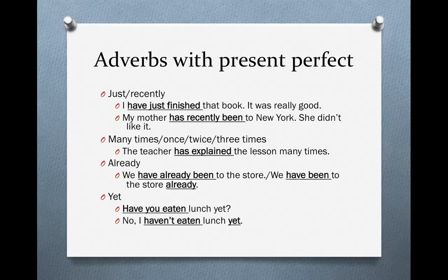Finally, we have 'yet.' 'Yet' is an interesting adverb because we can only use it in questions and in negative sentences. It has the same meaning as 'already,' but we use 'already' in positive sentences — like 'We have already been to the store.' But if we wanted to make that a negative sentence, we would use 'yet': 'We haven't been to the store yet.' 'Yet' always comes at the end of the sentence.